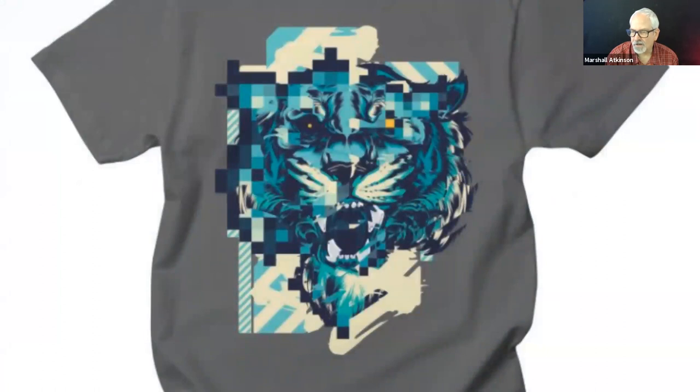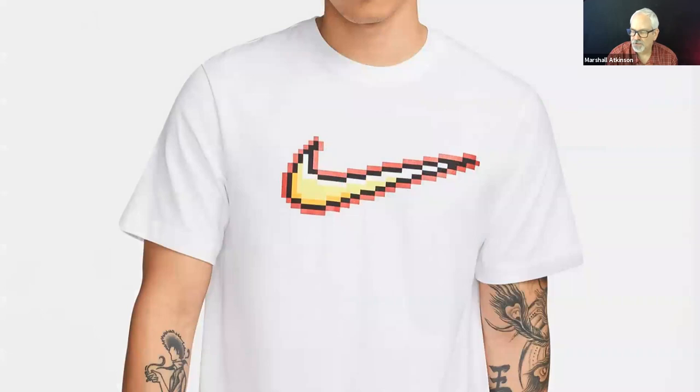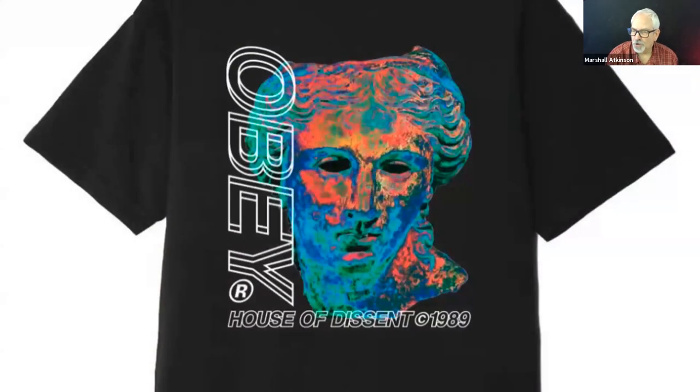Another thing I'm seeing everywhere is glitch or pixels. This is really kind of a high-tech vintage look. This is Hydro 74 — you can start recognizing his work with the glitch look. He does a lot of animals — here's a tiger. Nike's swoosh with pixels. Pixels are in — anything with pixels, do it to your logo. Here's one for Obey — we're just duplicating the type and moving it around, which gives it the glitch look.